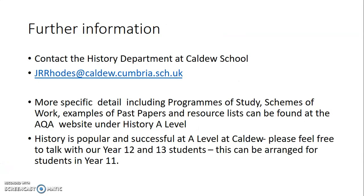If you want any information, contact me or anyone in the history department, and check the AQA website under History A Level for more detail on programmes of study, schemes of work, and past papers. Please feel free to talk to any of our current Year 12 and 13 students — I'm not kidding when I say they're enjoying the course and will do very well in it. We can arrange this for you if you'd like to discuss it further. Thank you very much for listening.